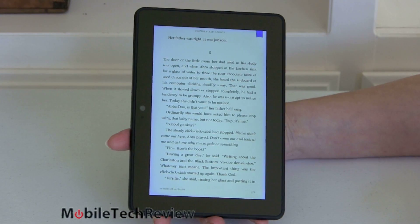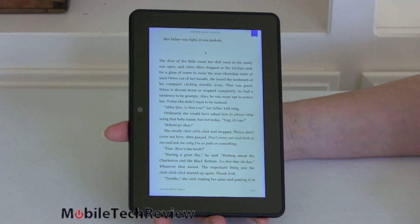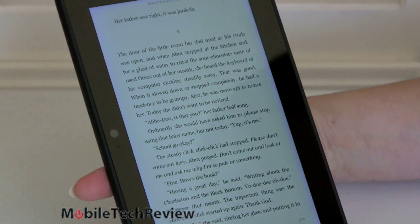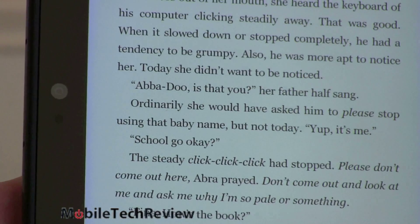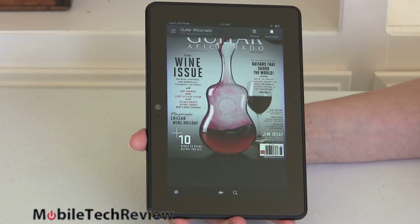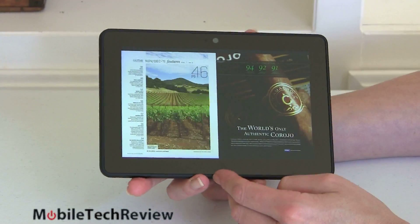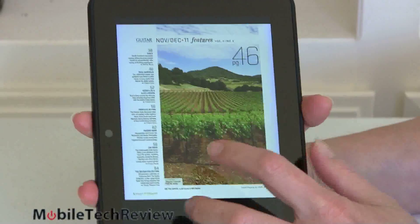We have the 2.2 GHz Qualcomm Snapdragon 800 CPU with Adreno 330 graphics — currently about as fast as you're going to get. The Snapdragon 800 competes with the Tegra 4 and Samsung's Exynos Octa CPUs. The Adreno 330 graphics means you can play some nice 3D games. It has 2 gigs of RAM, standard for higher-end tablets today. Storage options are 16, 32, or 64 gigs. There is no expansion slot, so choose accordingly.